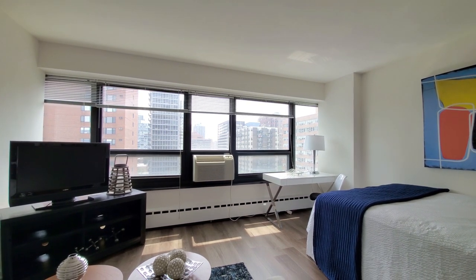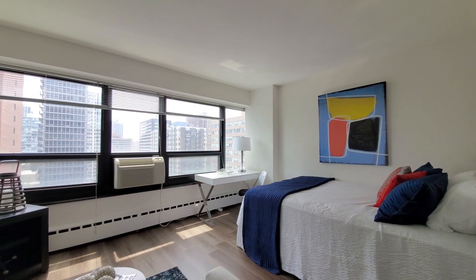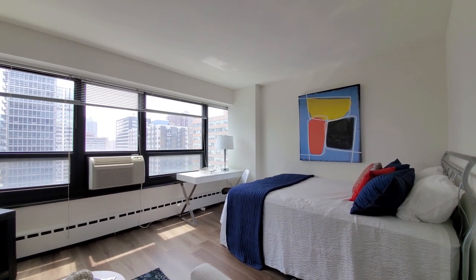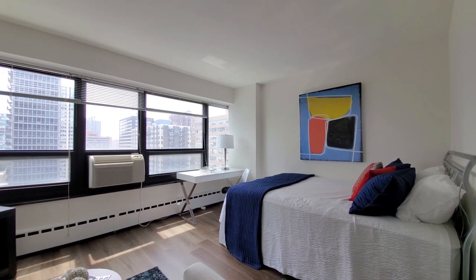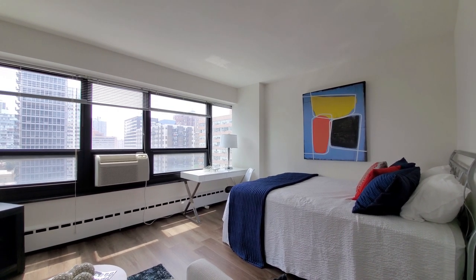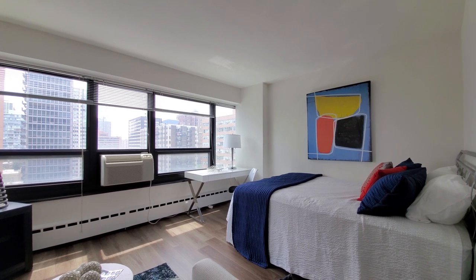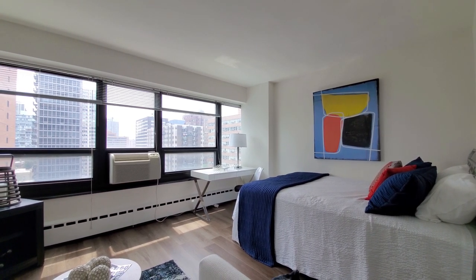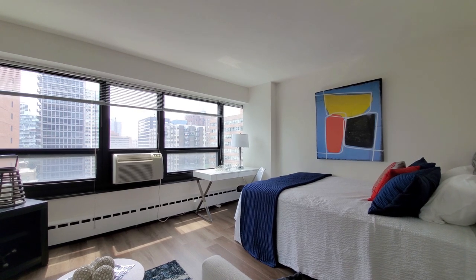3130 North Lakeshore is a very convenient location — fitness center, business center, and more. There's parking on-site, a scarce commodity in Lakeview East, and you definitely want to have 3130 North Lakeshore on your must-see list.